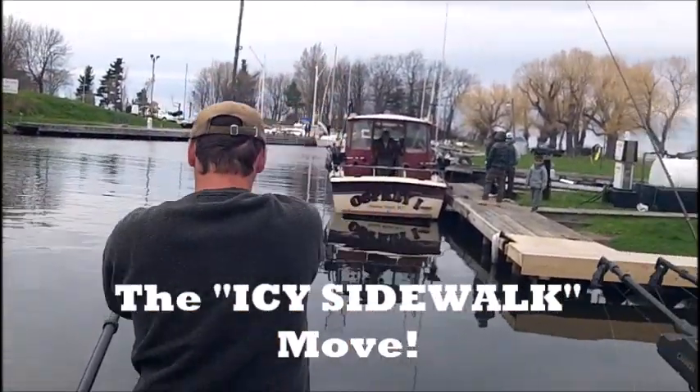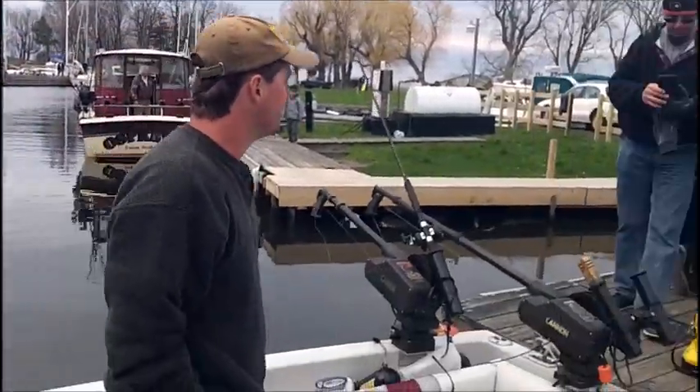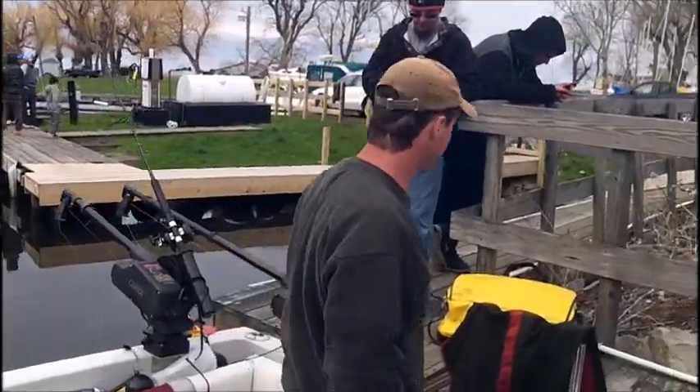Got him! Nice. Perfectly executed, Jay. Perfectly. That's the icy sidewalk.